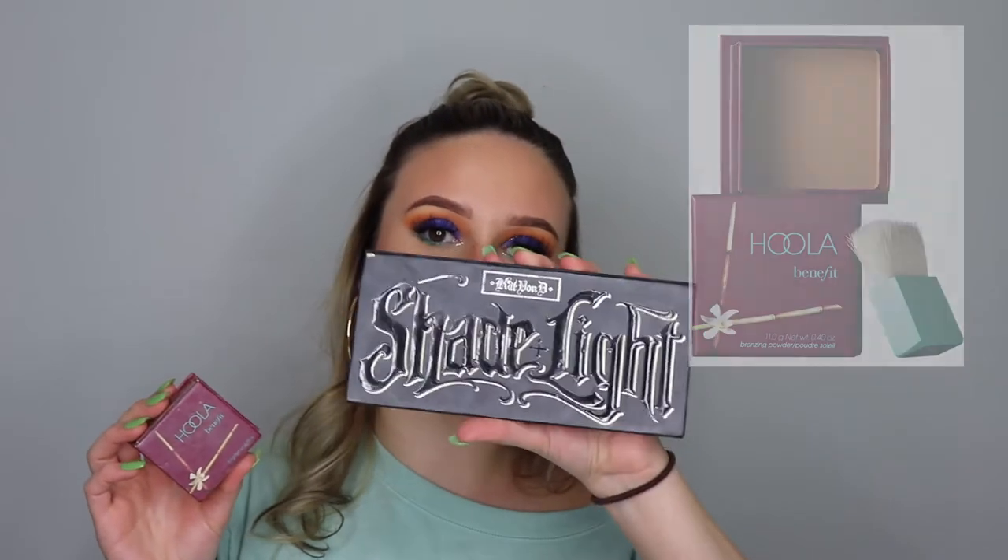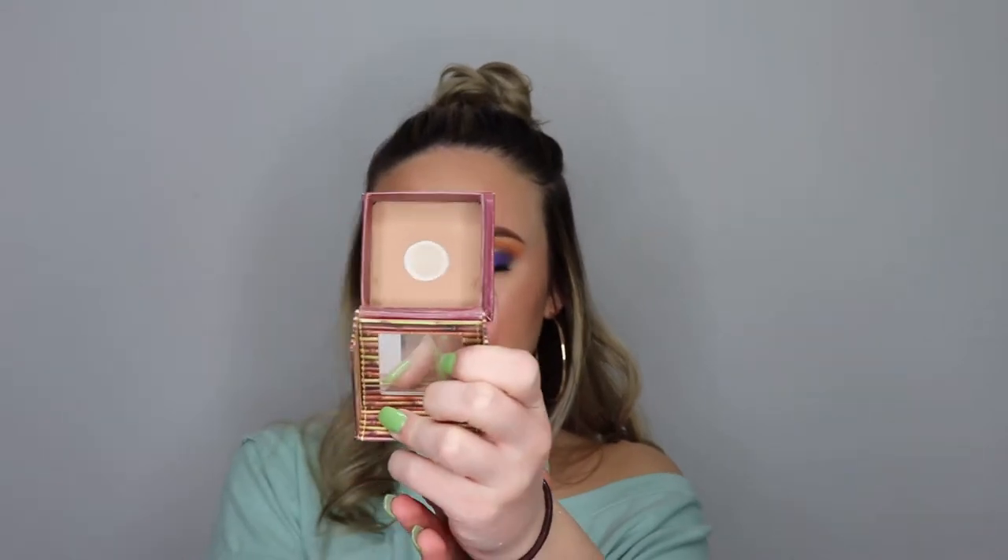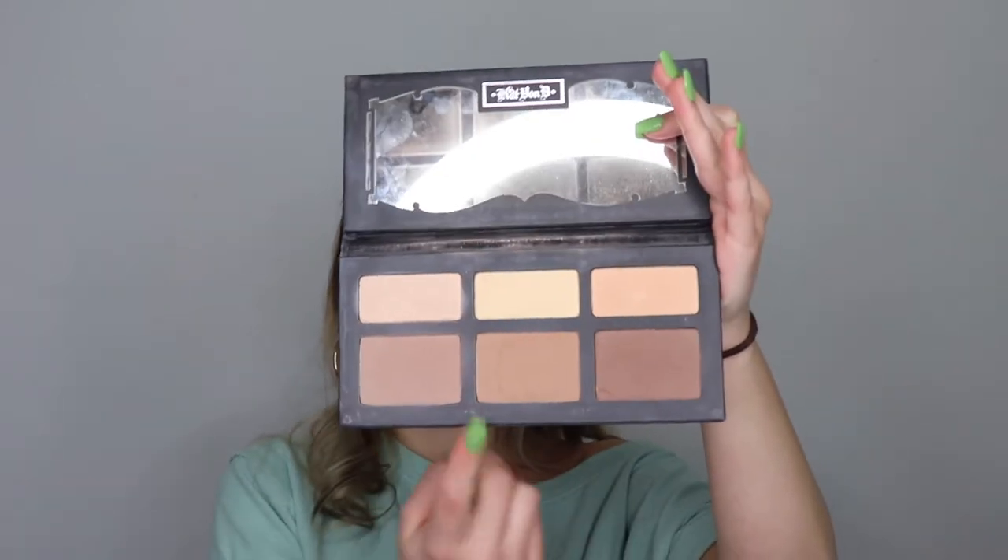For contour I differed between two products and couldn't choose, so I picked both. I have the Benefit Hula Bronzer and the Kat Von D Shade and Light Palette — I use these two in my videos all the time. The Hula is such a universal shade, and the Shade and Light Palette is perfect because it has three highlight shades and two contour shades.